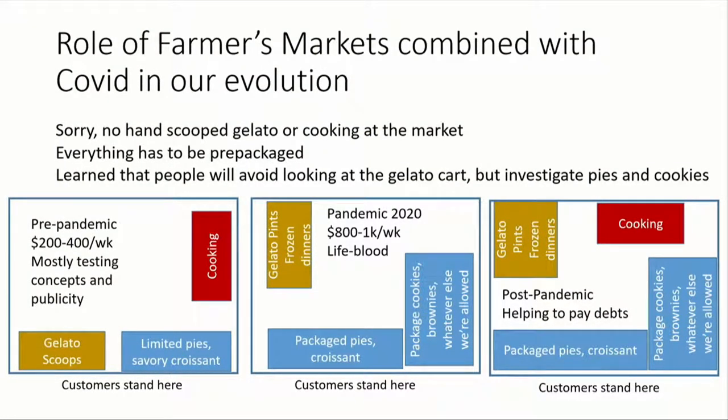In our post-pandemic era we've added the cooking back in, and a lot of the other vendors haven't come back. We've added more packaged cookies, brownies, and people just pick those up — once you put things in packages, people love them a lot more. It went from not profitable in any way, to during the pandemic kind of a lifeblood, to post-pandemic actually profitable for us to go to farmers markets. It took us seven years to figure out how to make money at farmers markets, and a pandemic to figure out how to do it.